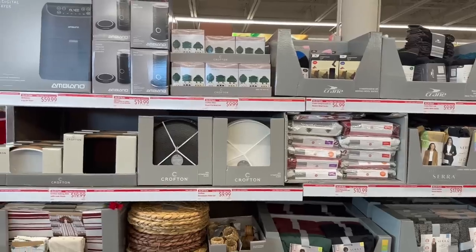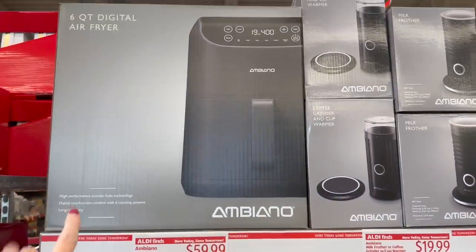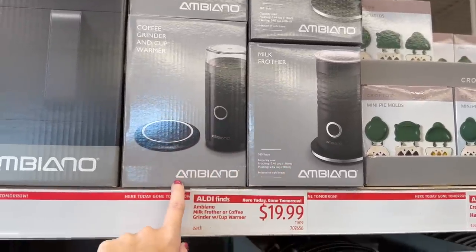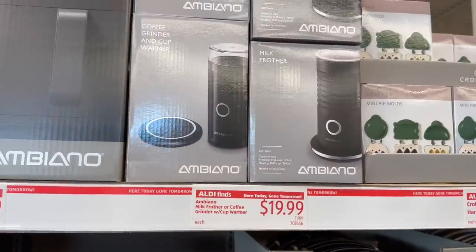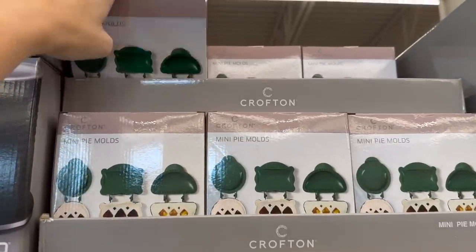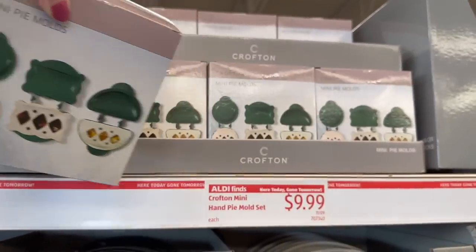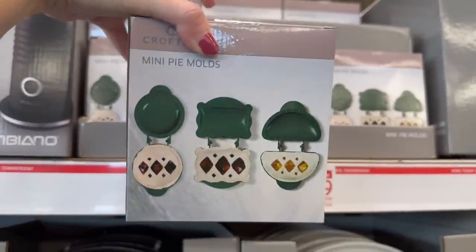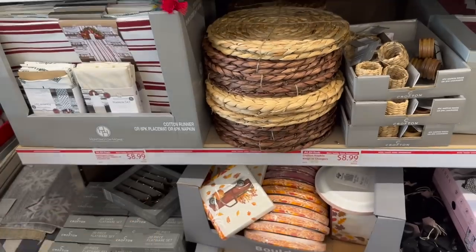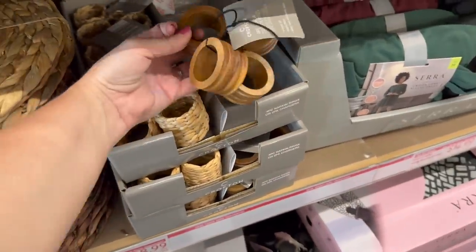Now we've reached the Aldi Finds aisle — so many gift ideas. There's an air fryer for $59.99, a milk frother for $19.99 — you cannot beat that price — and a coffee grinder and cup warmer too. There are mini pie molds, and these place mats are gorgeous at $8.99. They also have napkins in the same price range.